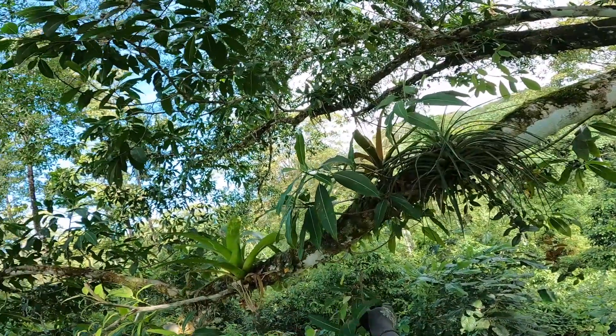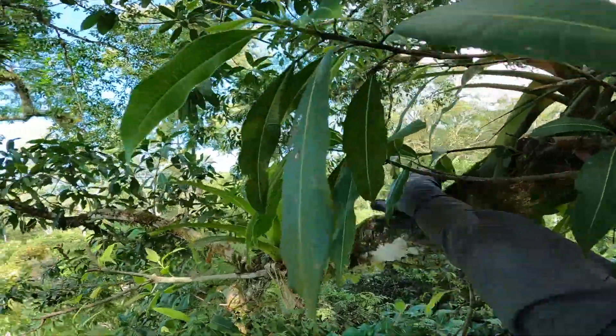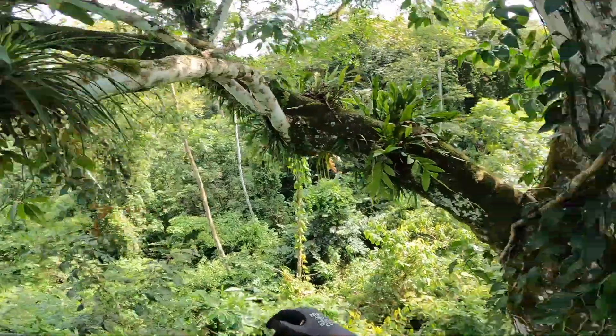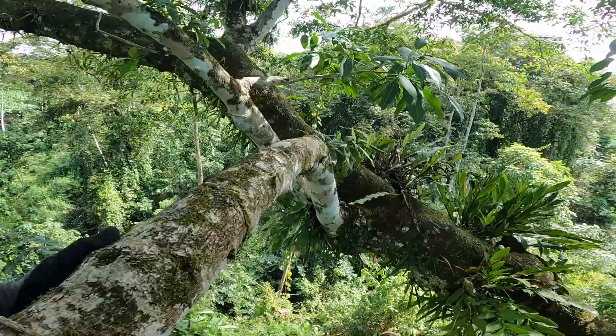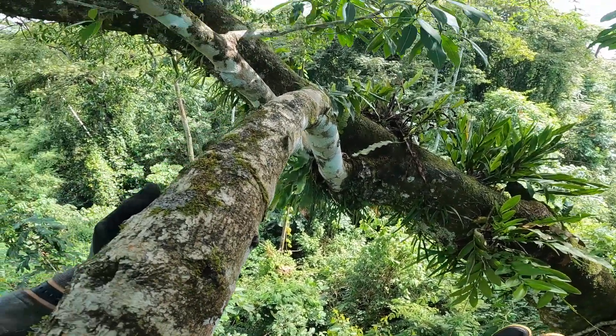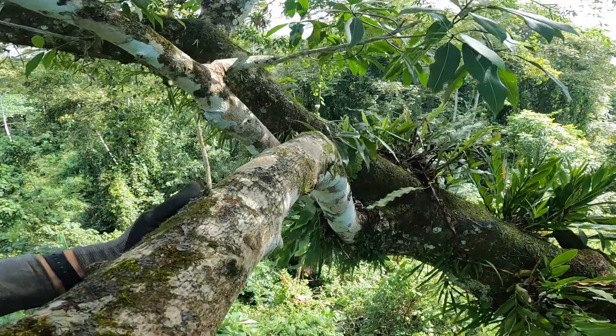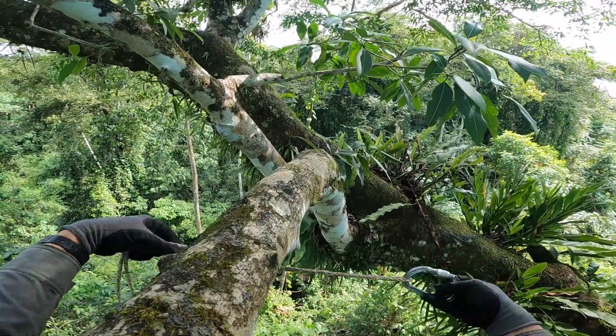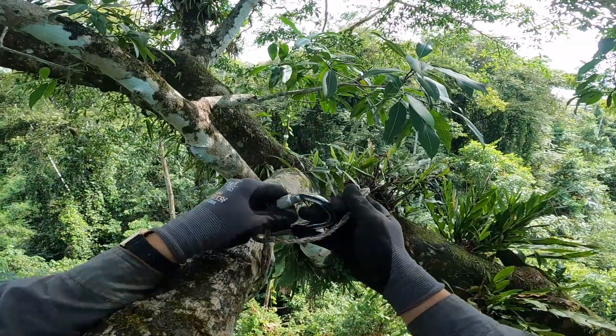Now I just need to get into a position where I can actually nature journal from up here without dropping anything. First thing I'm going to try is setting up this hanging chair that my instructor had — though setting it up is not going to be as easy as it would be if you were just hanging on your back porch.